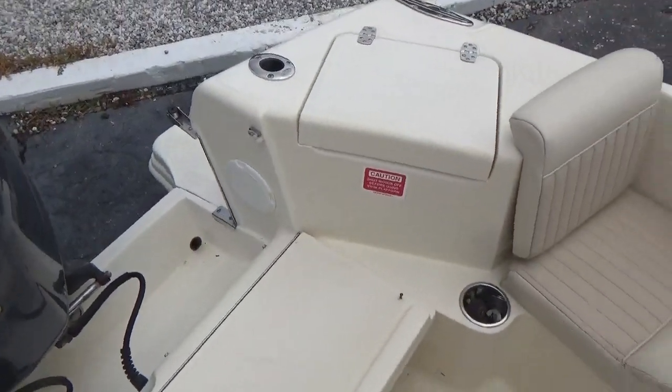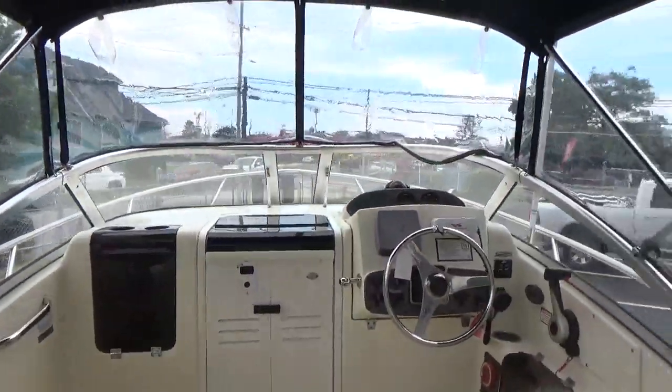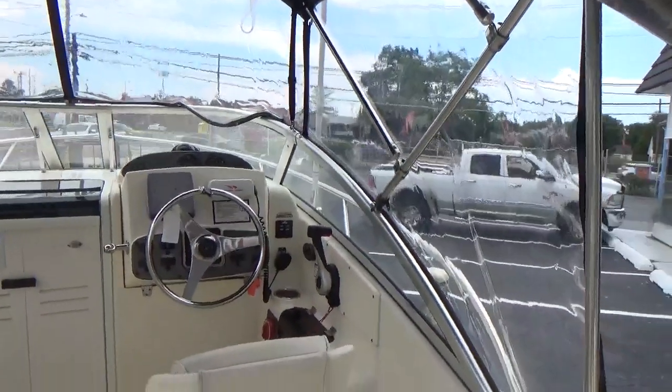No cracks or anything like that in the gel coat — very, very clean, nice, good-looking boat.